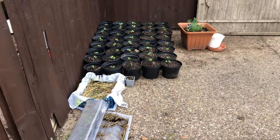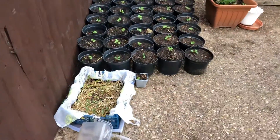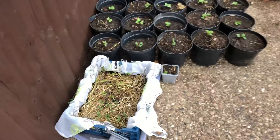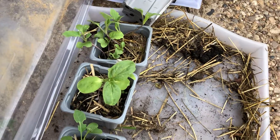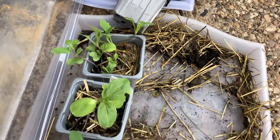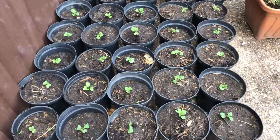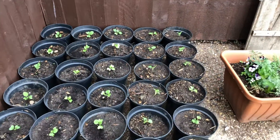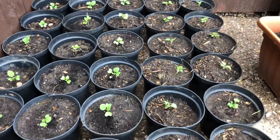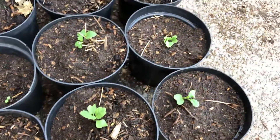This is the 18th of September. This is the walking stick kale that I was transplanting — I've got one, two, three more containers left. I've transplanted each plant in its own container, so they're looking good. I was just chasing off some butterflies here, but anyway, it's looking good.